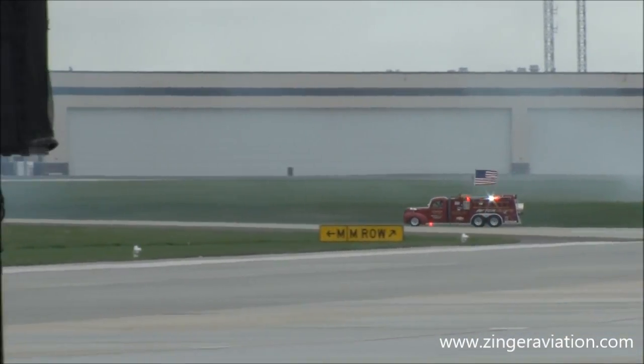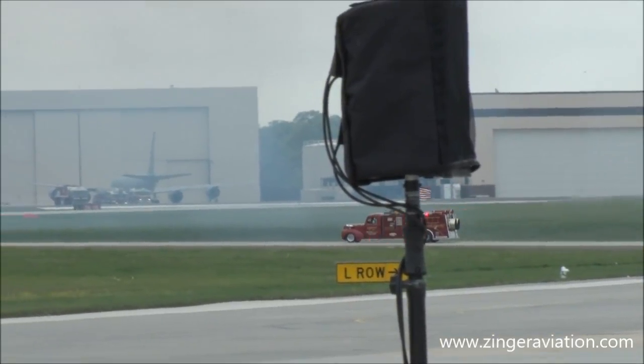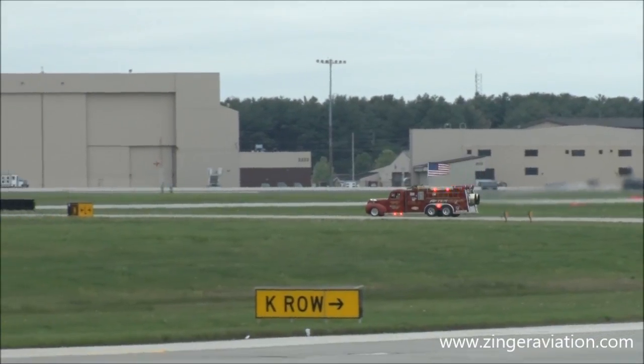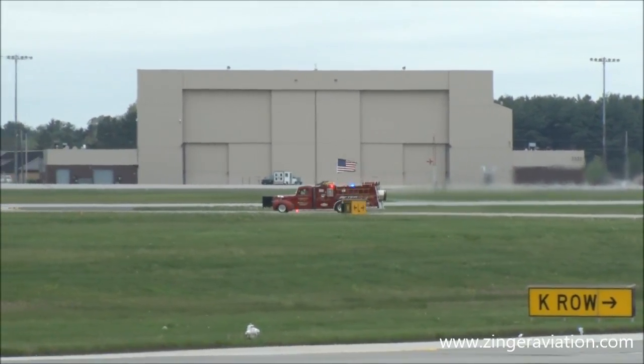All right, Mark's taking the vehicle out now on the taxiway. You want to get your cameras ready? Your cell phones up and loaded? Because when this happens, folks, it's going to happen very, very quickly.